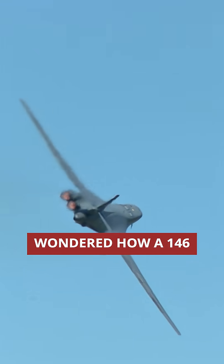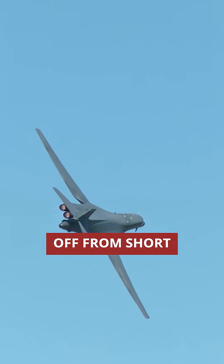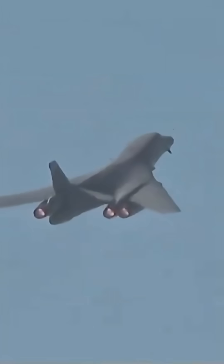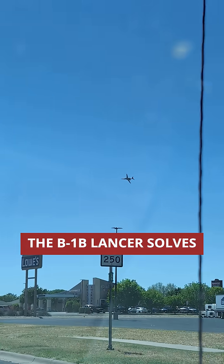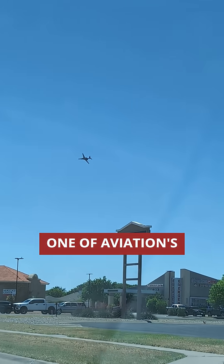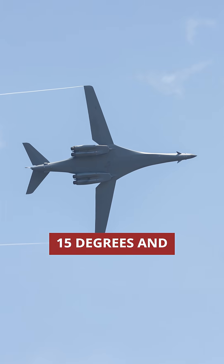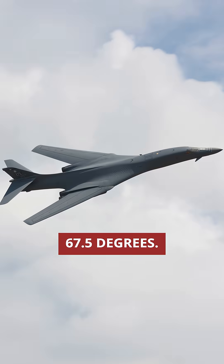Have you ever wondered how a 146-foot bomber can take off from short runways and break the sound barrier? The B-1B Lancer solves one of aviation's toughest puzzles with variable swept wings that pivot hydraulically between 15 degrees and 67.5 degrees.